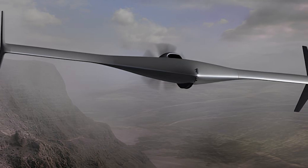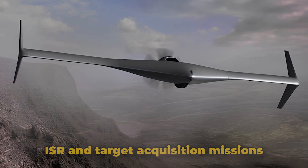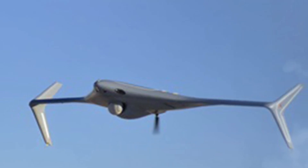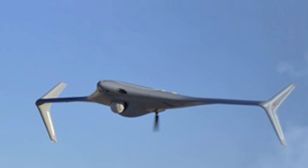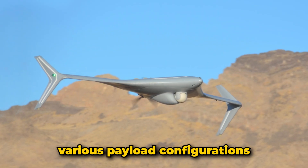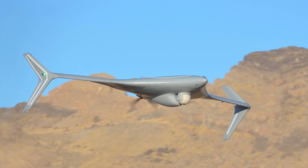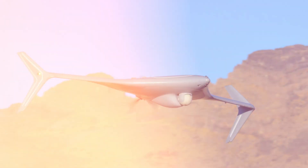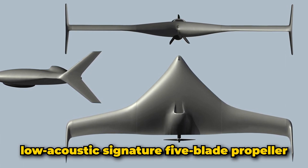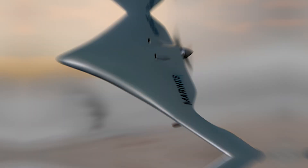Number ten: BAT UAS. The BAT unmanned aircraft system, developed by Northrop Grumman, is a versatile medium-altitude multi-mission UAV designed for intelligence, surveillance, reconnaissance, and target acquisition missions. Initially known as the Killer B, it was developed in collaboration with Swift Engineering before Northrop Grumman took over the project. The BAT UAS is notable for its modular design, allowing for various payload configurations including SIGINT, electronic warfare, and communication relay systems. It features a blended wing body enhancing fuel efficiency and payload capacity, and is powered by a Hirth engine with a low-acoustic-signature five-blade propeller.